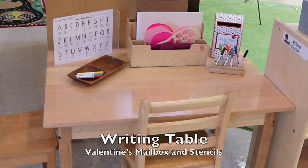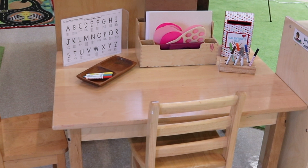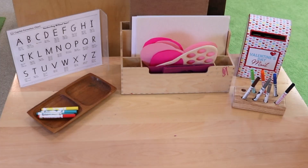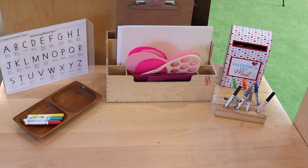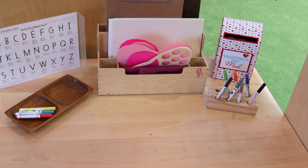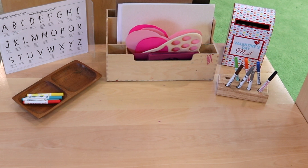In our writing area, we have our little Valentine's mailbox and the children can make little cards and put them inside it. I also have some heart-shaped paper and clipboards at our writing table. We introduced clipboards to our two and three-year-olds last week and they felt like grown-ups — they walked around carrying clipboards, a marker, and paper, making little notes and pictures. It's a great way to work on fine motor skills. We also have stencils that were introduced last week and they loved them, so we're keeping them out again this week.